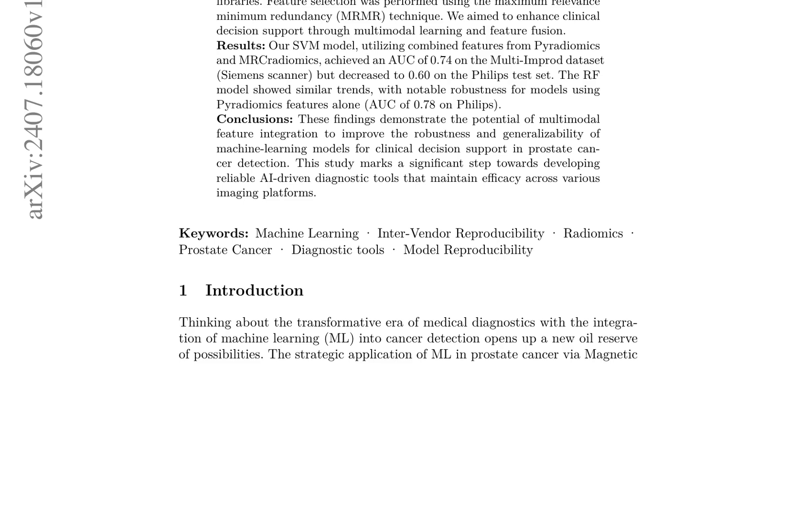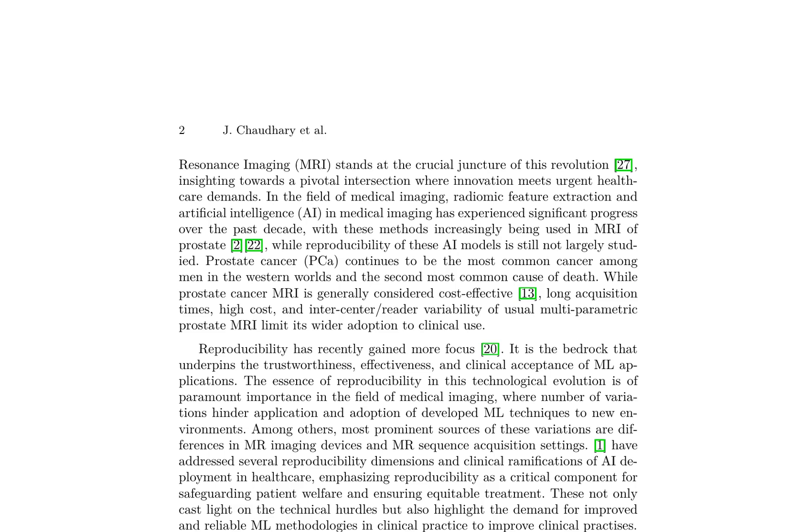This research marks a significant step towards enhancing clinical decision support through multimodal learning and feature fusion, ultimately improving prostate cancer diagnosis. Magnetic resonance imaging (MRI) is revolutionizing medical imaging, particularly in the diagnosis and treatment of prostate cancer, the most common cancer among men in Western countries and the second leading cause of death.